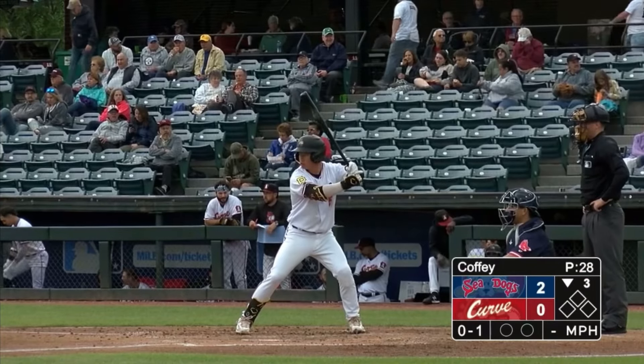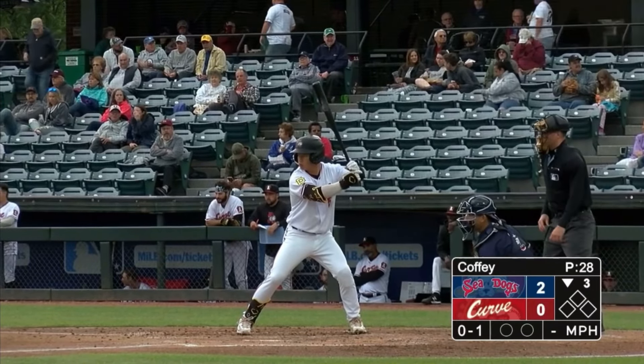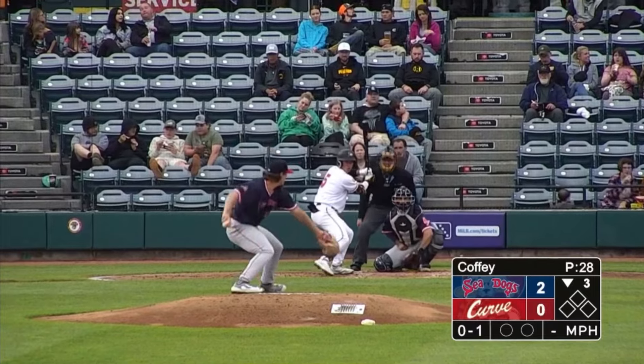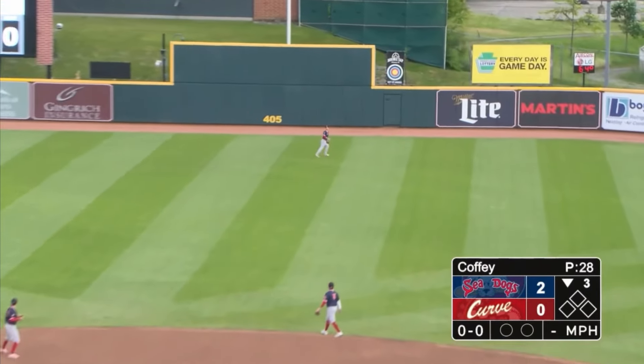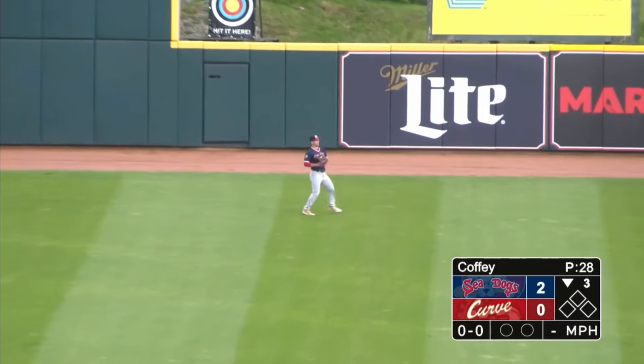Pitch fouled away. Coffey staring over his glove. He winds and fires — first pitch is swung on and served to center. A couple steps to his left, McDonough is there and he's got it.